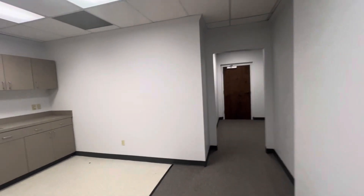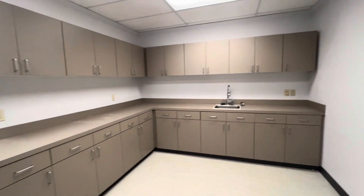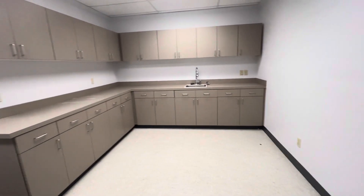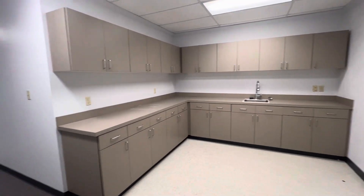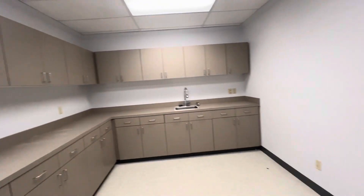There's also a large break room area that could also be used as a work room. Lots of cabinet space, room to plug in a fridge. You do have a sink, which is rare in a lot of these office complexes to have plumbing in the actual suite.